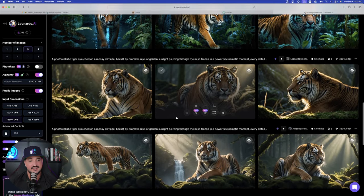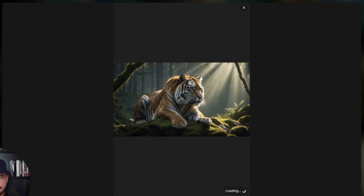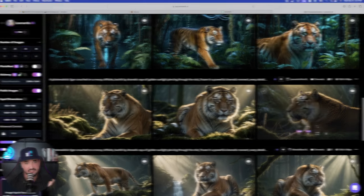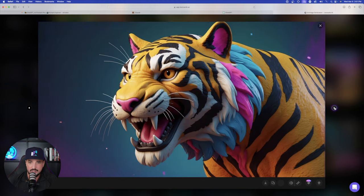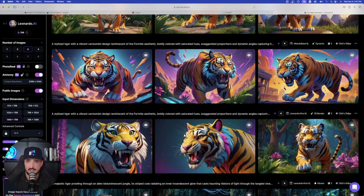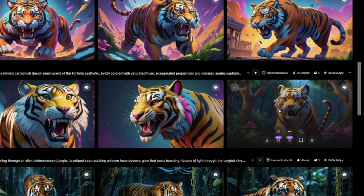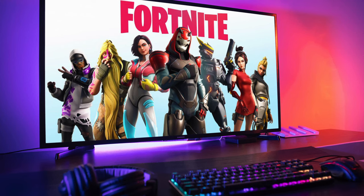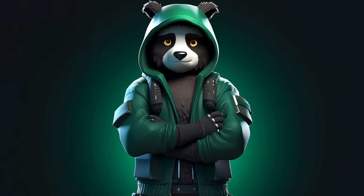Heading over to Leonardo AI — these tiger images, the first ones you see, were generated with Claude 3 based off the prompt generator. It did a fantastic job. We have those plus a few more, all amazing. The Fortnite-style ones look pretty good too. The images depend on the fine-tuned model and presets used — I used Albedo Base with Dynamic, and a 3D render preset — but you can clearly see the Fortnite style.